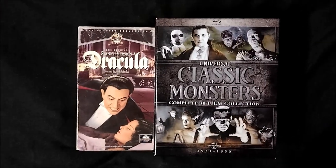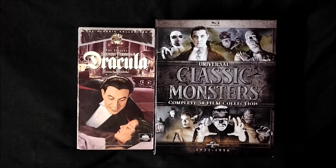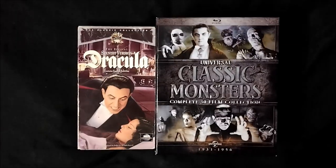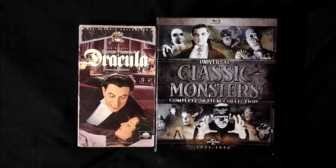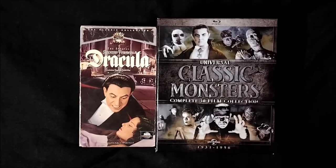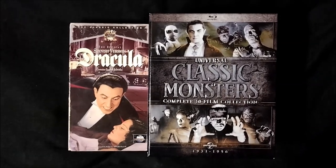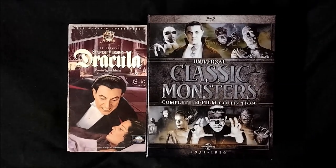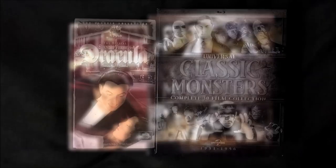The Spanish version of Dracula was filmed at the same time on the same sets as Todd Browning's classic. While Todd Browning filmed his version during the day, the Spanish version of Dracula was filmed at night. And although it's practically a shot-for-shot remake, Spanish Dracula actually runs approximately half an hour longer.